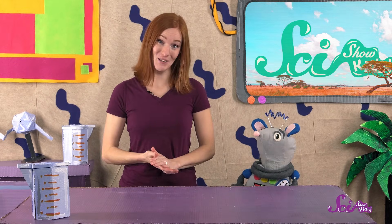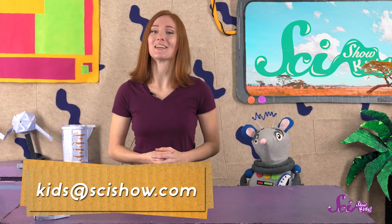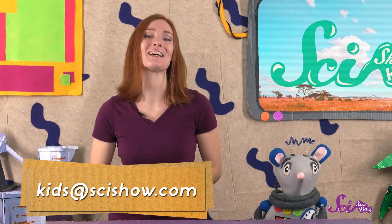Thanks for joining us on SciShow Kids! If you have a question about rhinos or any other animal, grab a grown-up and leave a comment down below, or send us an email to kids at scishow.com. Thanks, and we'll see you next time here at the Fort!